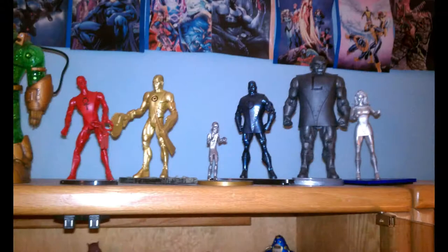Some of the Metal Men — this is when Mattycollector started selling them online. We got Lead, and the woman whose name I can't remember, and then the little guy — I think his name is Tin or something like that — that came from Mattycollector.